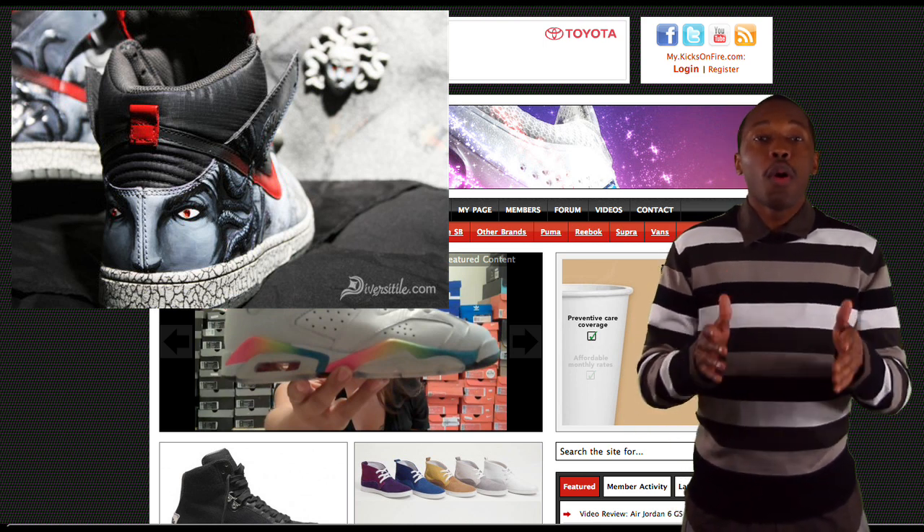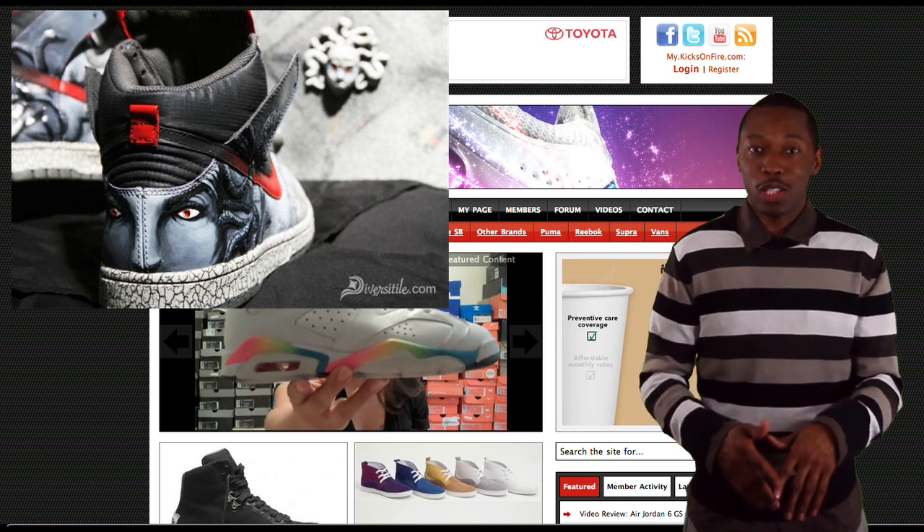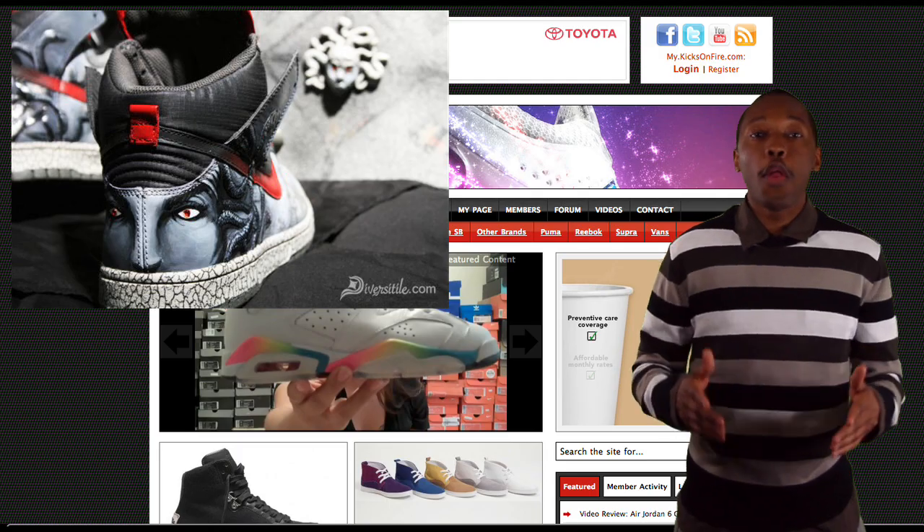This really shows you, for you customizers out there watching this video, attention to detail is where it's at. This shoe is ridiculous — make sure you check it out on the post. Moving on to number 4.